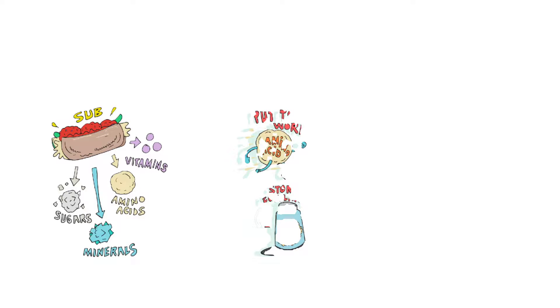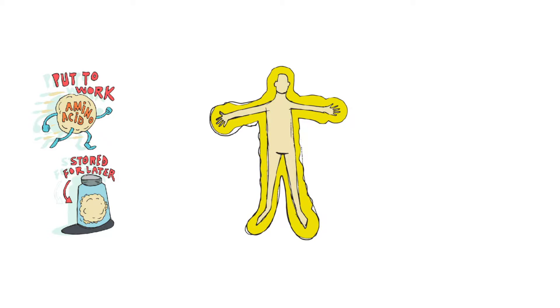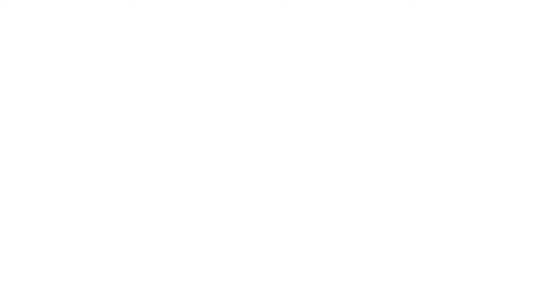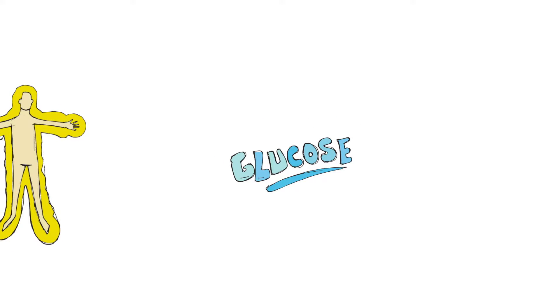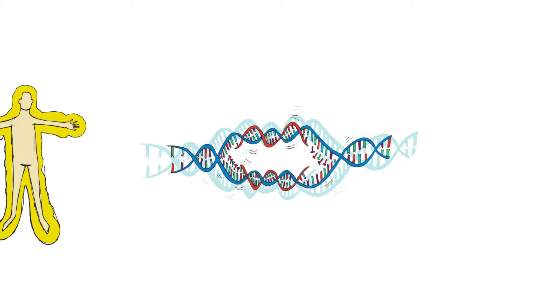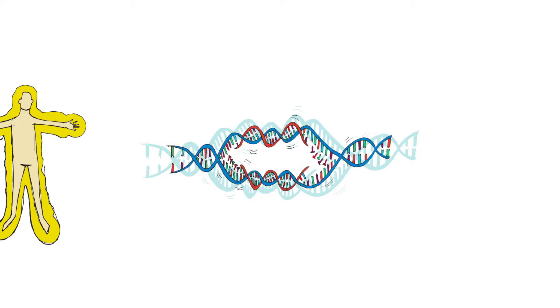From there, these components are either stored for later use or are put to work right away, fueling the countless chemical reactions that propel every other biological process. The immune system relies on metabolism to ensure that it has the energy necessary to protect the body. For example, we now know that T cells use glucose, which is a type of sugar, as a building block for replicating DNA, our biological instruction manual, along with a host of other tasks.